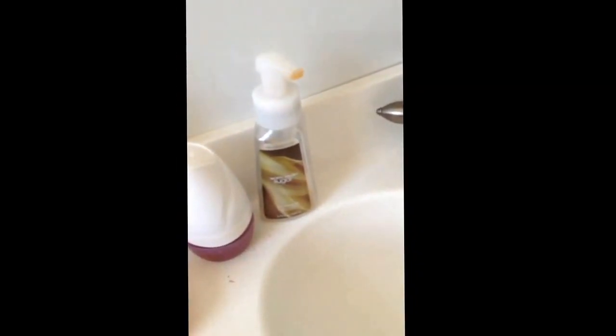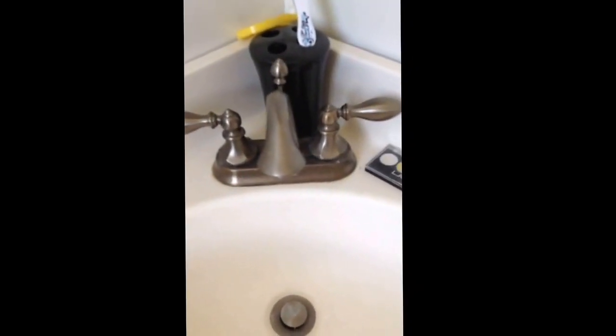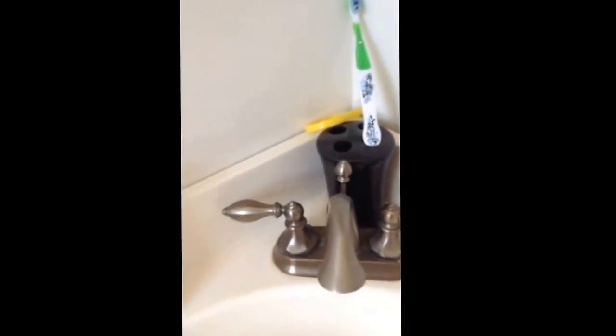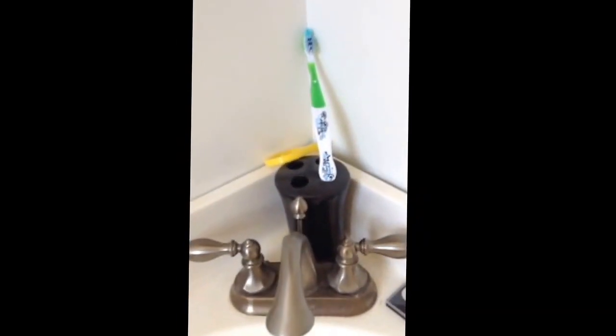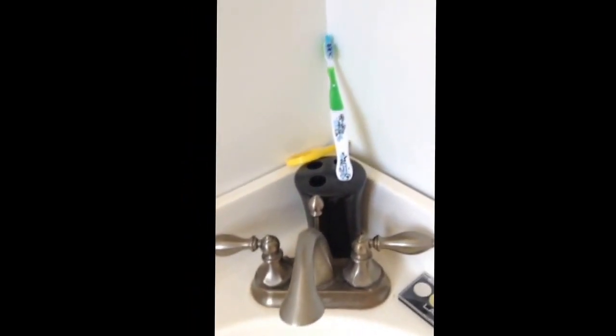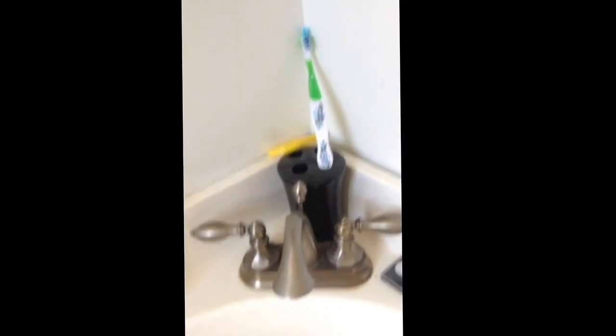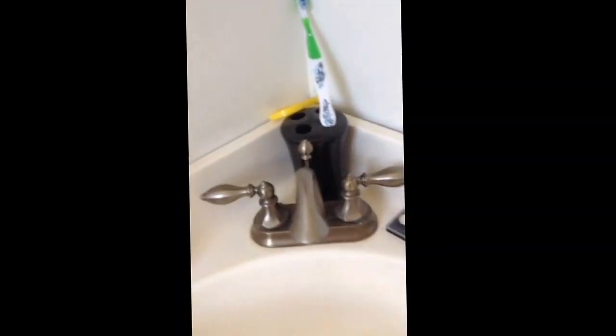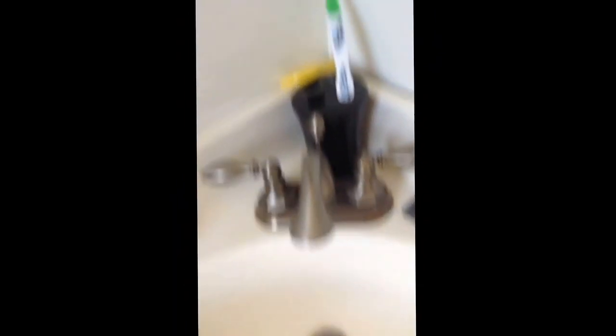Then I have a Warm Vanilla Sugar from Bath & Body Works soap, which is completely empty. Right over here, you have the nozzles to my sink — this one is cold and this one is hot. Right behind it, you have a dusty holder. Over there, I have a toothbrush, and then also another brush which I think you use for your nails. I use this to wash my face, but I do not use a toothbrush.